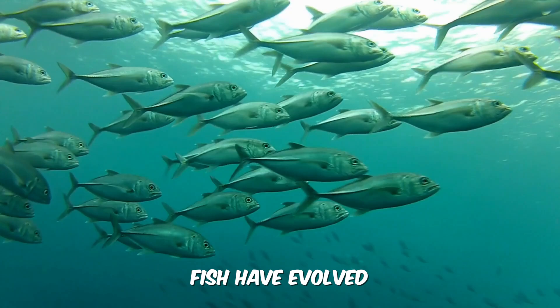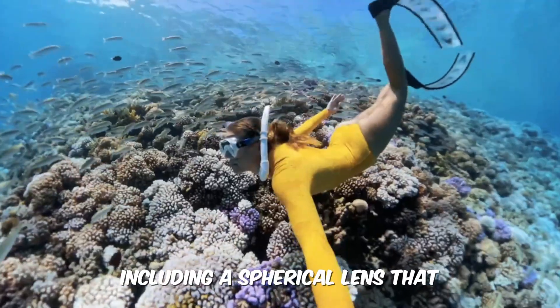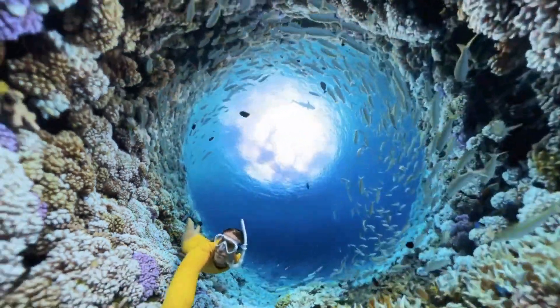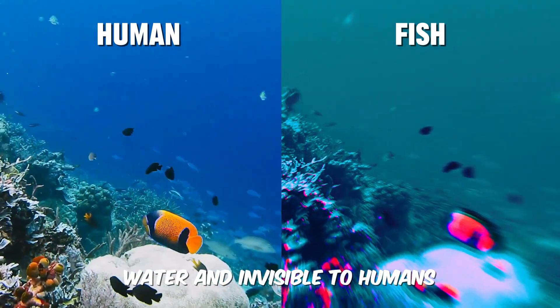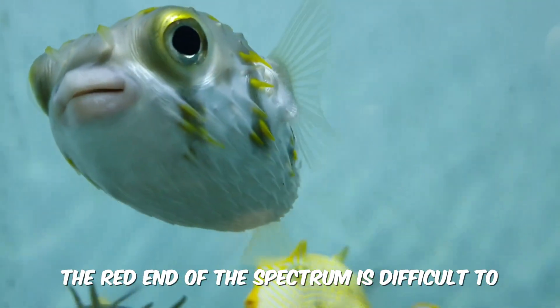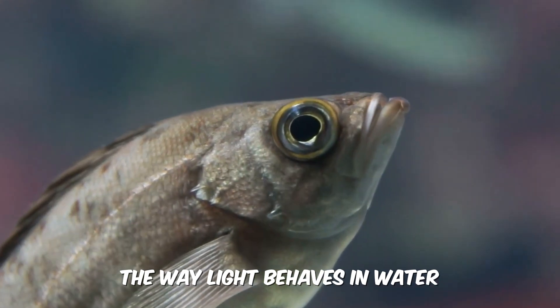Fish have evolved adaptations for their aquatic environment, including a spherical lens that provides a nearly 360-degree field of vision. They can also see ultraviolet light, which is absorbed by water and invisible to humans. However, the red end of the spectrum is difficult to distinguish underwater due to the way light behaves in water.